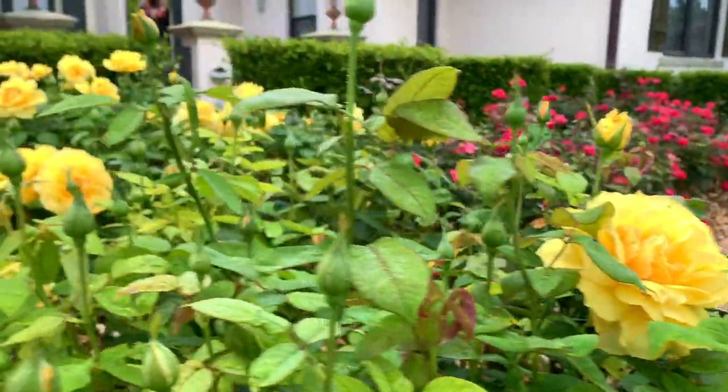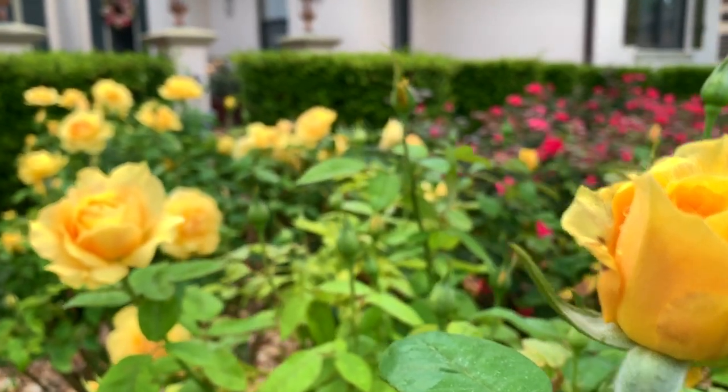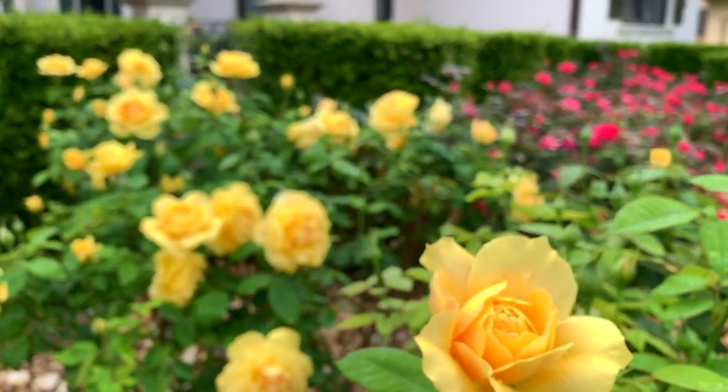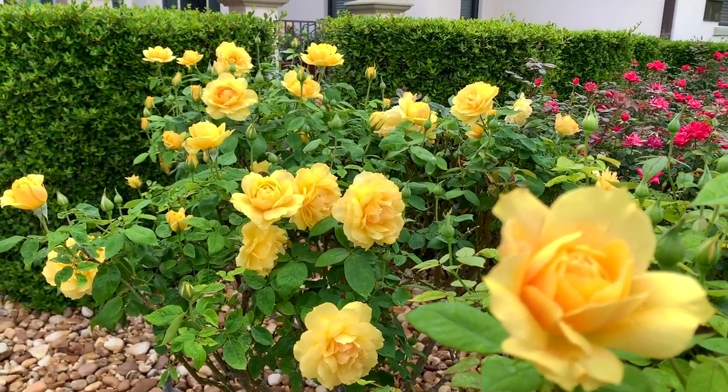They bloom all year long as long as we water them regularly and fertilize them once a month. We also prune them pretty regularly and they just keep on blooming all year long.